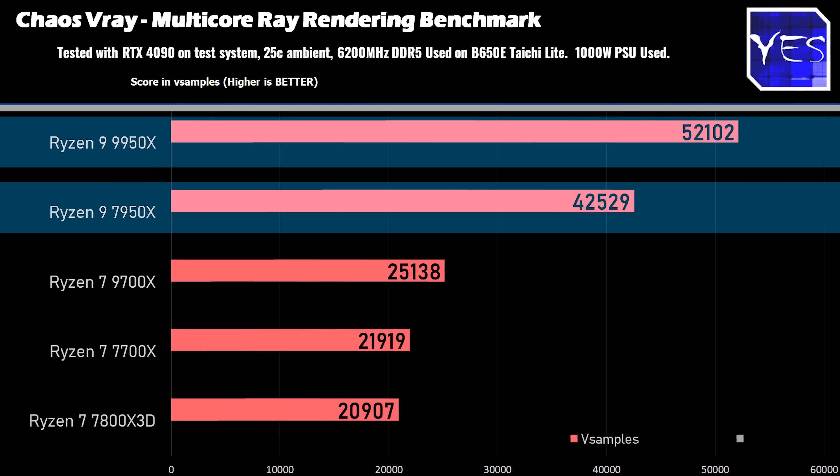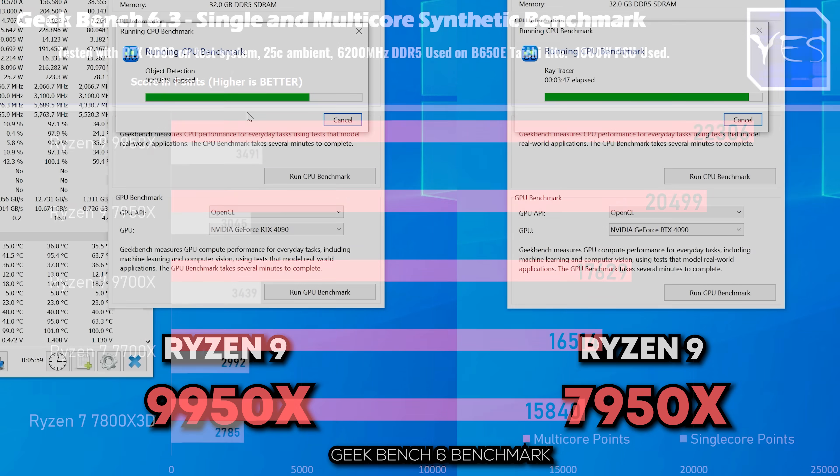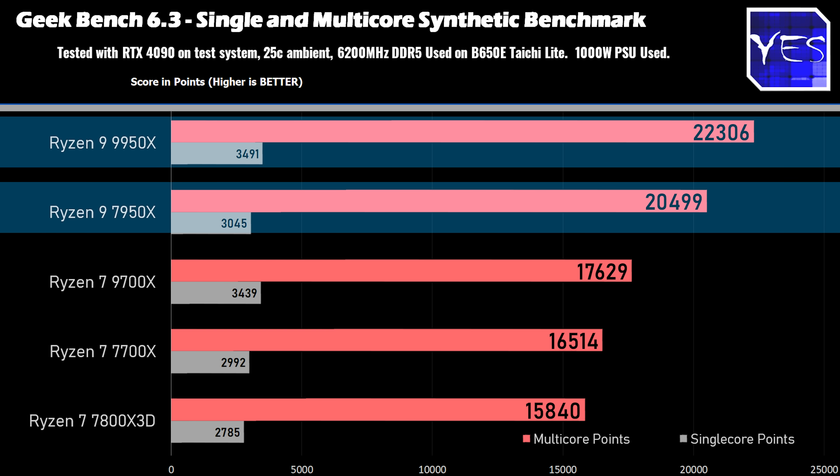And then we move over to Geekbench 6, and here is where we saw a nearly 15% boost in single-thread performance, but also on the multi-core performance, we did see roughly a 10% uplift there, so the uplifts are already looking pretty good, and this spans across the Cinebench,